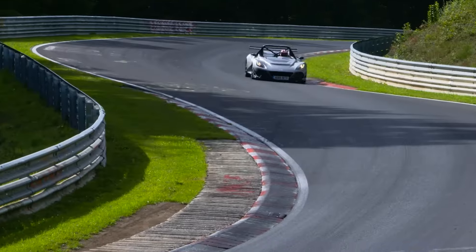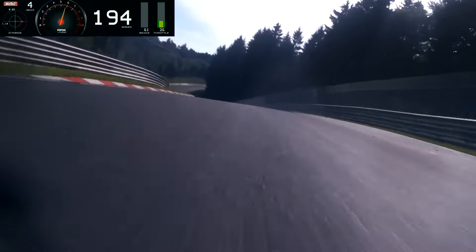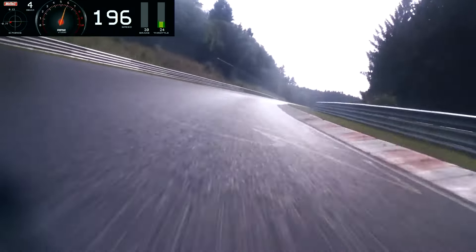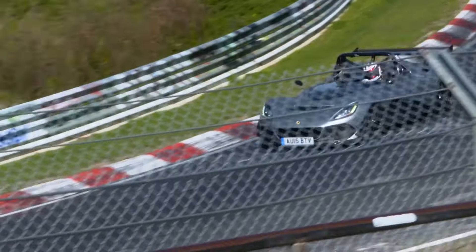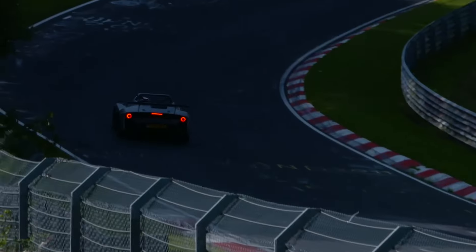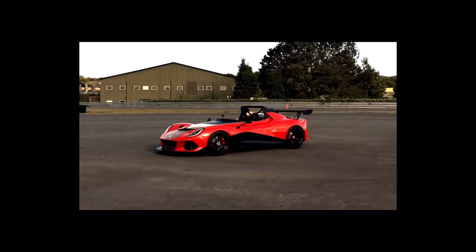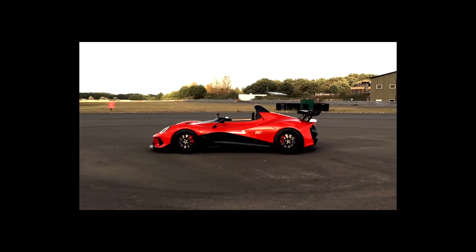And let's not forget about the sound. That supercharged V6 roars like a lion that hasn't eaten in days. It's an intoxicating symphony of mechanical fury, with every gear shift sending a jolt of excitement through your body. If you're the kind of person who loves the sound of a car that means business, the 311 is going to be music to your ears.